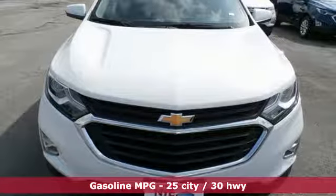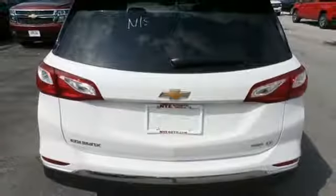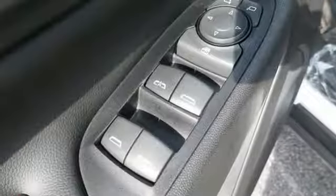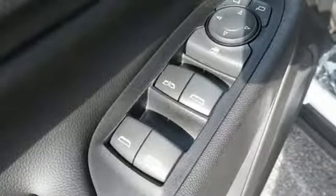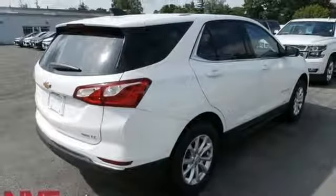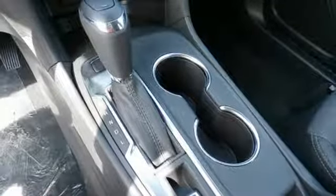Manual tilting steering column, configurable instrument gauges, Wi-Fi hotspot, manual telescoping steering column, intercooled turbo inline four-cylinder engine, active grille shutters, gas pressurized shocks, and power heated mirrors.